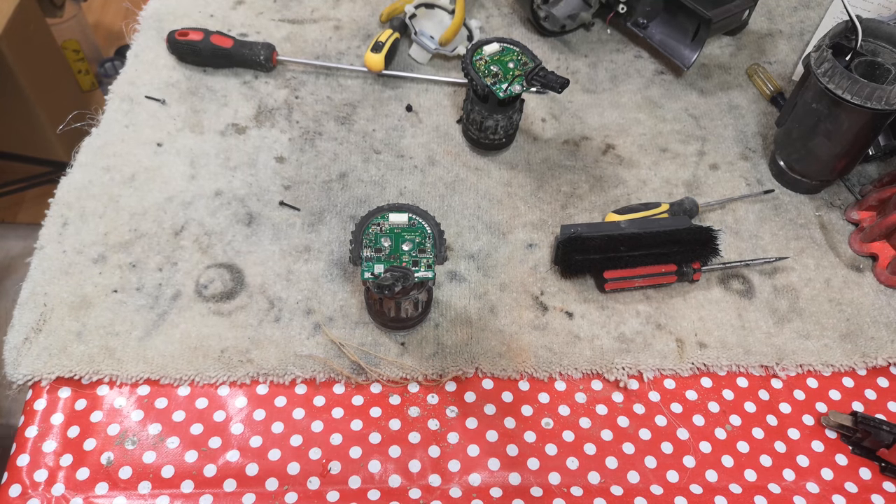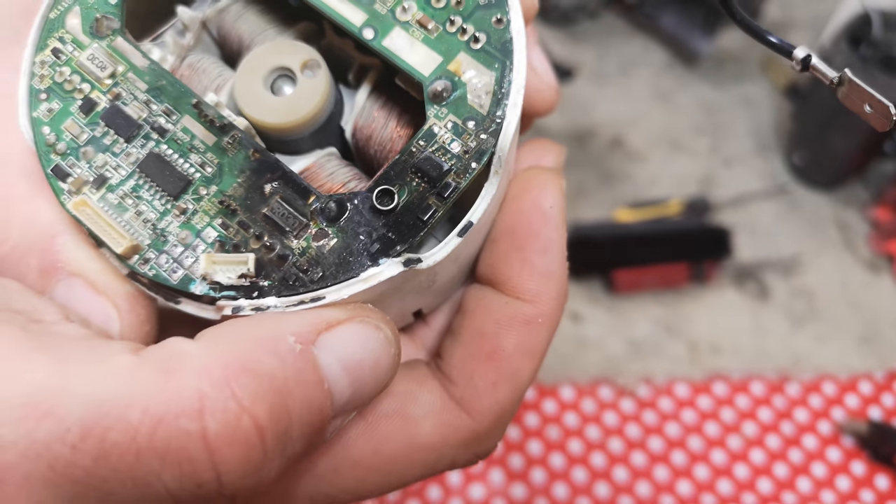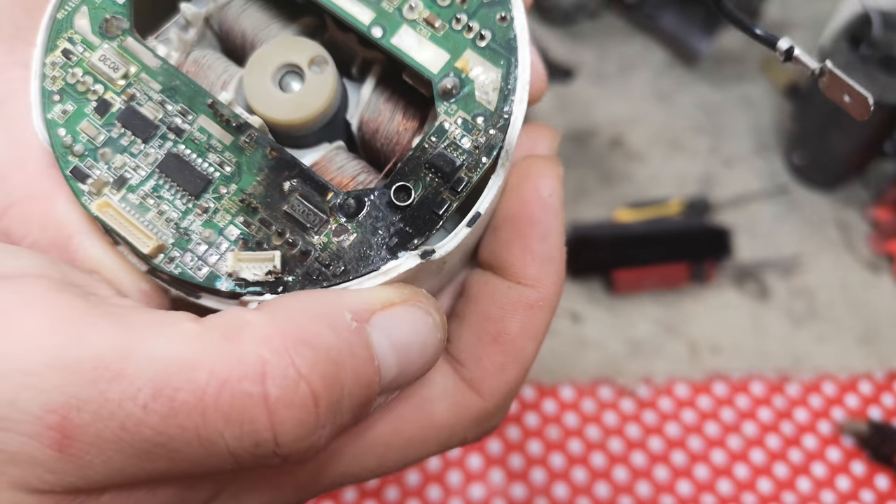Two dead Dyson DC49s. And the reason that one of them died is because it has been very much on fire. Look at that.